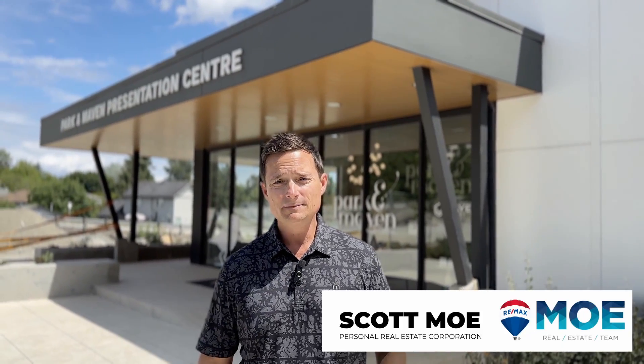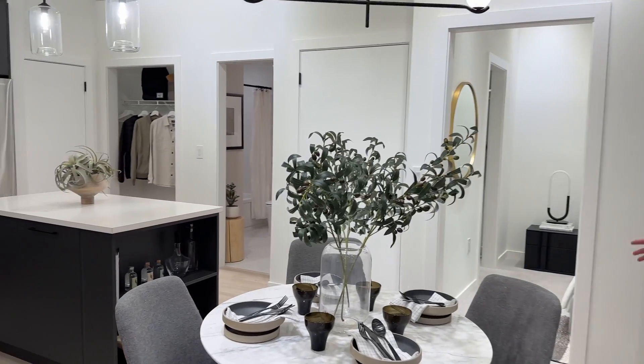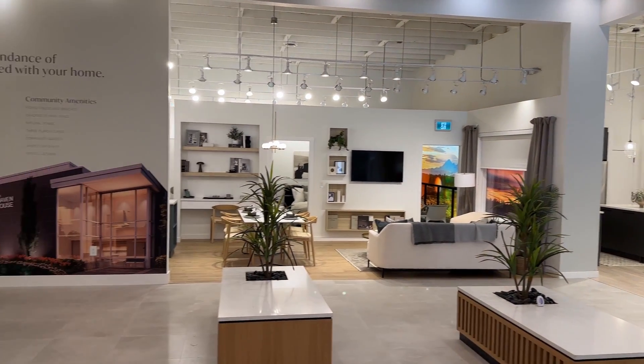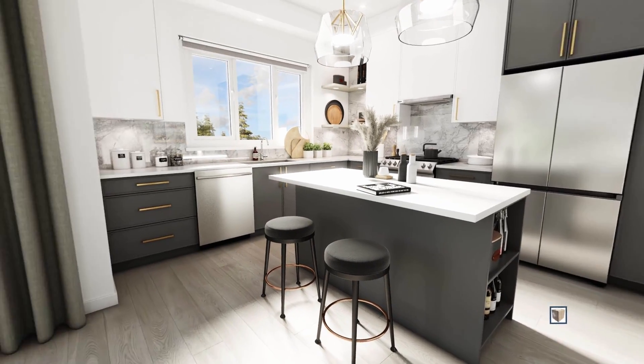I'm Scott Moe with the Moe Real Estate team and today I'm here at the Park & Maven show home. You might have driven by this — it's on Fraser Highway. It's a 15-acre master-planned community and you might be wondering: are they selling condos or townhouses? Today I'm going to take you inside the show center, talk with the staff, find out what's for sale and what it would be like to be a homeowner here.